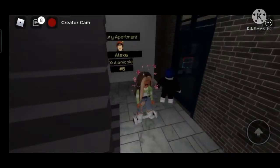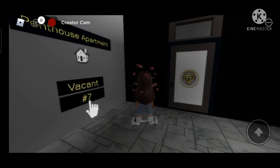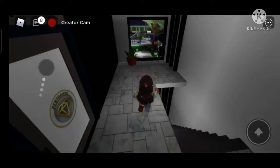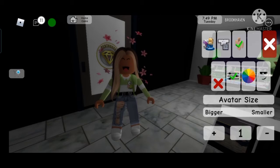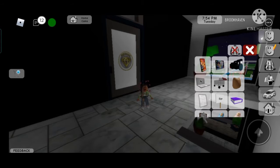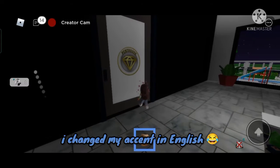Oh no, someone took it again! Let's just try to find out any secret over here. You can see there's a balcony, and this is a penthouse. I'm just going to make myself small, get out the grocery bag, and try to find out any secret.